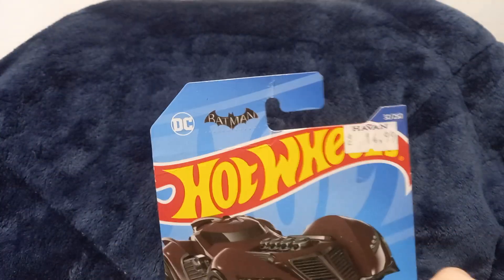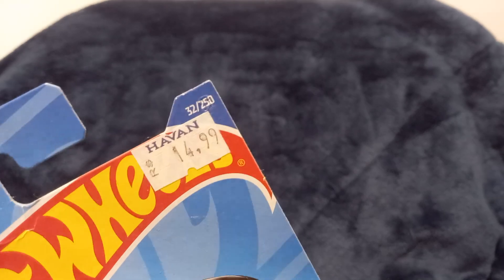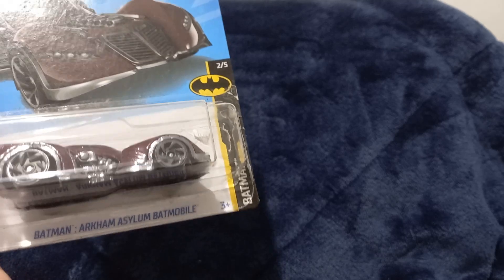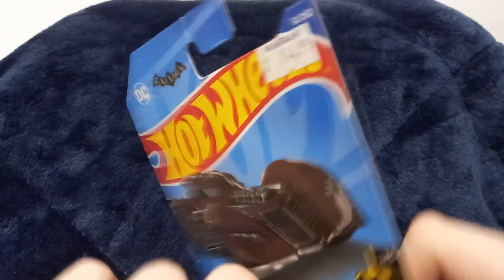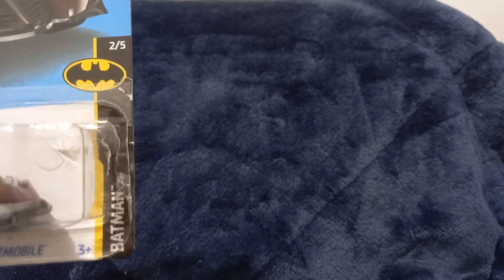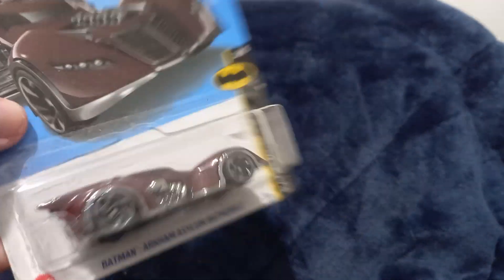The next car is another Hot Wheels and another Batmobile, same color as the other one. There's a sticker from some market brand. This one is the Batman Arkham Asylum Batmobile. I have another one of this but black and from 2013. Looking at the back — it's very destroyed right there, and I think it's also open. Yep, I can see some tape — this one is open as well.